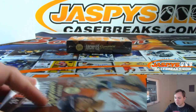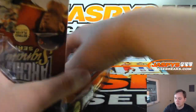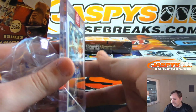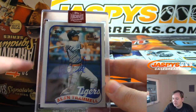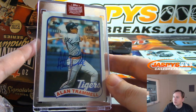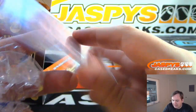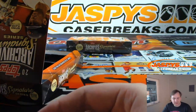The last box for Daniel, then we'll do Jason's box 1. This is box 4 for Daniel. Your final hit, Daniel, is an Alan Trammell Auto, 1 out of 90. That's from 1989 Topps. So there you go, Daniel. Thanks for getting those.